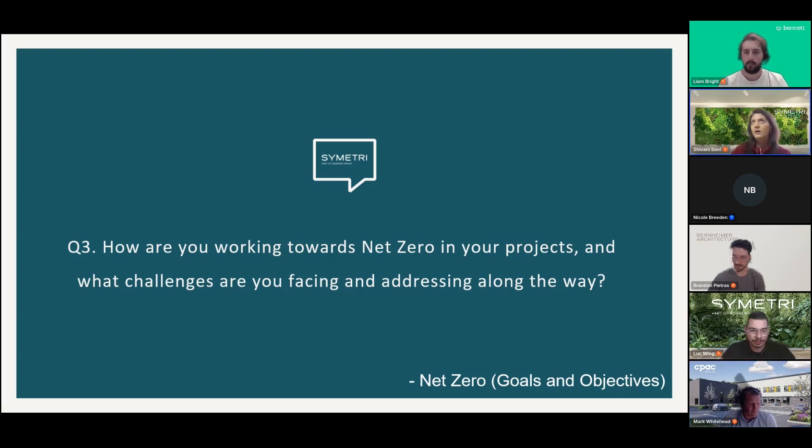Shivani notes that CPAC's position does give them leverage to push suppliers for information, but Mark cautions they can't change materials every six months or clients lose confidence. It's a genuinely difficult and risky move to make.